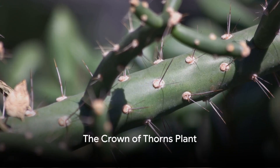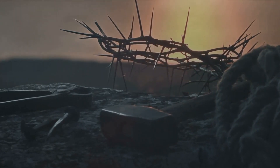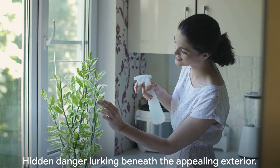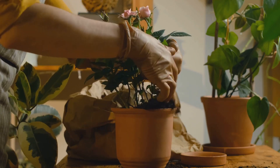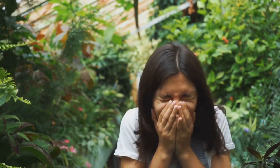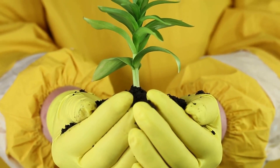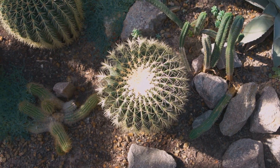On the fourth spot, we encounter the innocent-looking crown of thorns plant. A staple in many homes and gardens, this spiky succulent is a symbol of passion and enduring love in various cultures. Its vibrant blooms and resilient nature make it a popular choice for those seeking a low-maintenance houseplant. But beneath its appealing exterior lies a hidden danger. The crown of thorns plant, despite its divine connotations, secretes a milky sap that is highly toxic. Direct contact with this sap can cause skin irritation, while accidental ingestion can lead to severe gastrointestinal distress. This toxicity, combined with the plant's thorny exterior, makes it a plant to handle with utmost care.